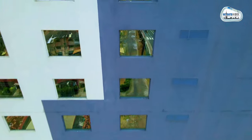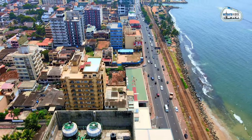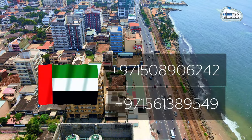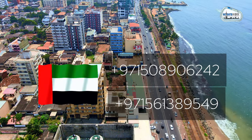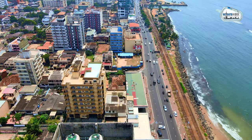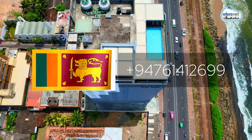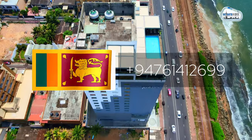Visit our website at www.heightswork.com. Contact our Dubai office at +971 56 138 9549, and our Sri Lanka office at +94 761 412 699.